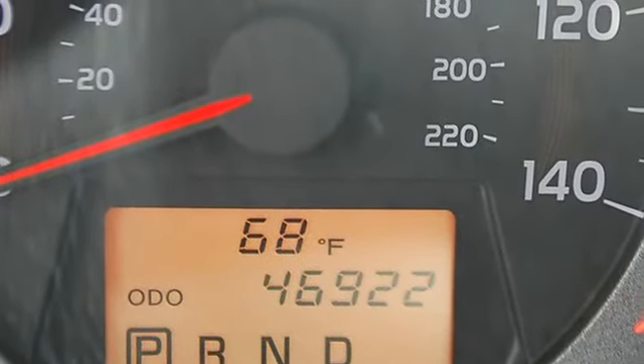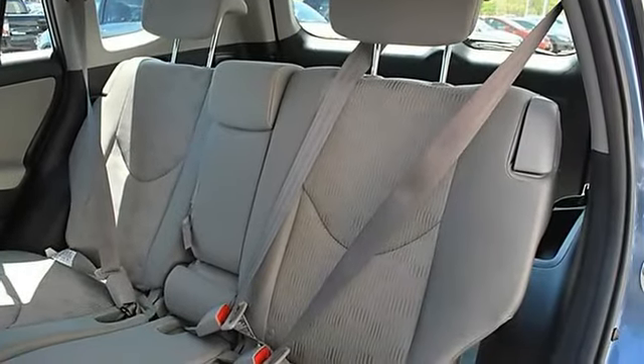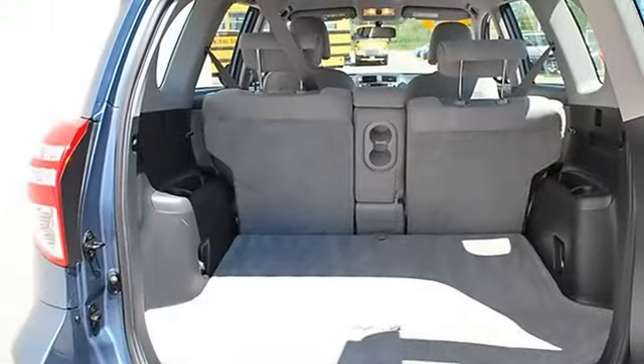AC, rear defrost, auxiliary power outlet, driver vanity mirror, passenger vanity mirror, front reading lamps, four wheel anti-lock brake system.